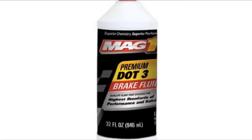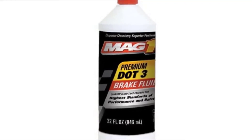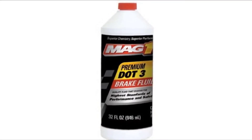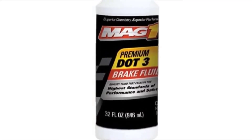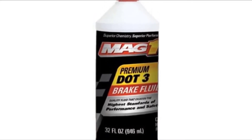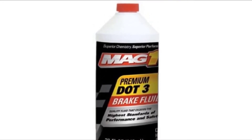The brake fluid has a minimum dry boiling point of 284 degrees Fahrenheit and is designed to boost your vehicle's performance and longevity. This fluid operates well above minimum recommended specs and is a good value and excellent quality for the price. MAG-1 has a solid reputation for creating high-quality products and this one works as advertised.